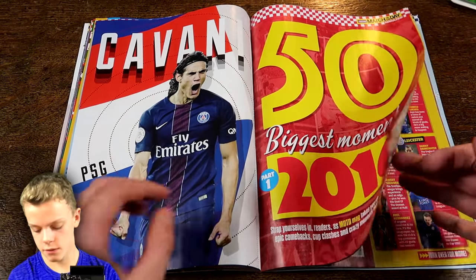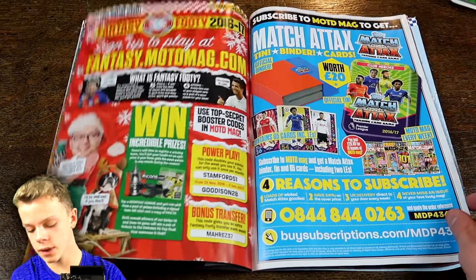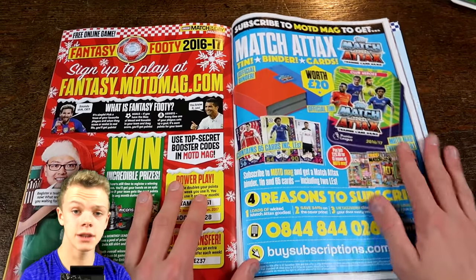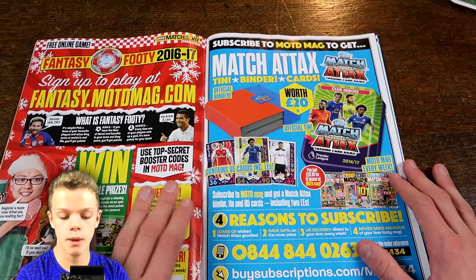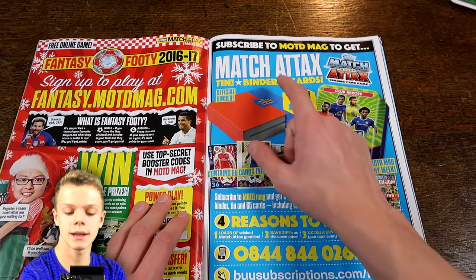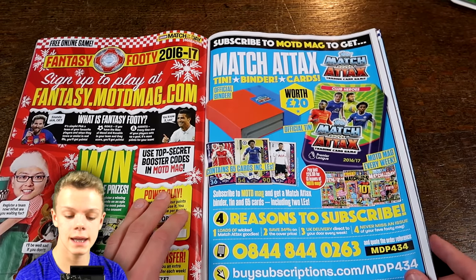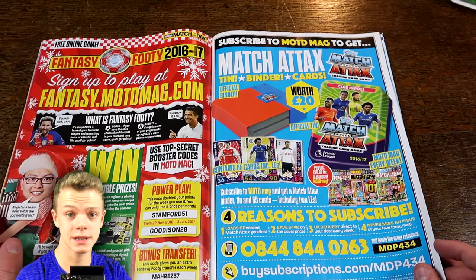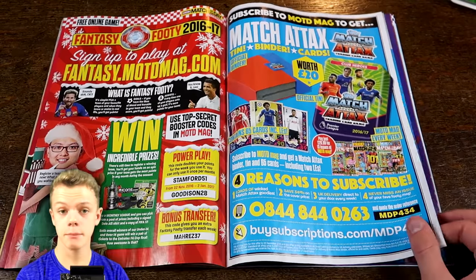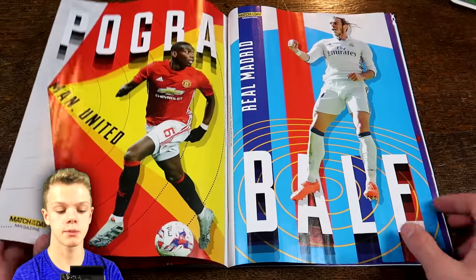Top 50 biggest moments of 2016 — I'll skip through to avoid any spoilers. And they've got 'Fancy Footy,' and they do actually have a new subscription deal: if you subscribe, you'll get a Match of the Day tin binder and card — that's the swap-and-store binder — a Mega tin, and of course the card included inside. So a lot of free products with the subscription, probably the biggest collaboration that Topps and Match of the Day have ever done for a subscription.